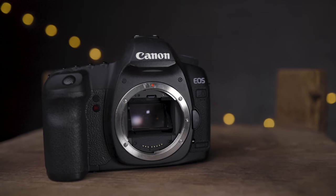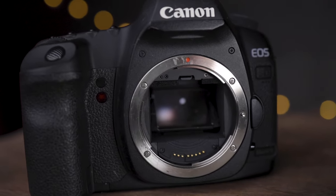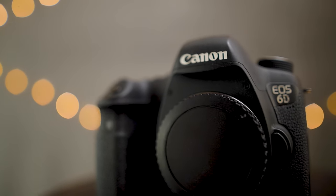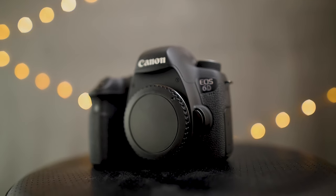Another difference is maximum shutter speed: the 5D Mark II tops out at 1/8000th of a second, which is pretty normal for prosumer-grade cameras, whereas the 6D maxes out at 1/4000th of a second. That's only a one-stop difference, and even at 1/4000th you can freeze fast motion just fine. It probably won't be a deal breaker, but theoretically 1/8000th of a second gives you more flexibility — for instance, shooting wide open at f/1.2 in bright midday light.